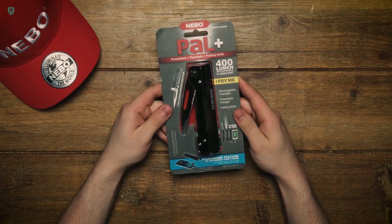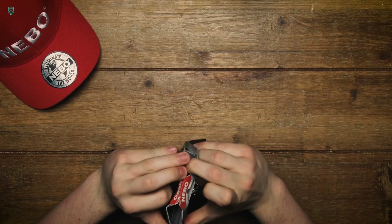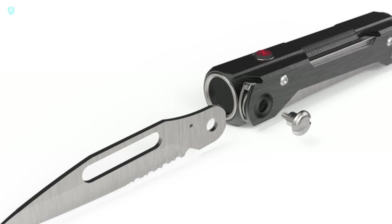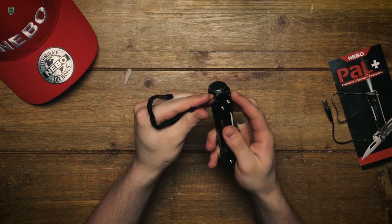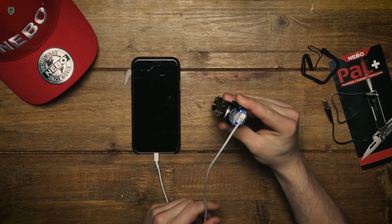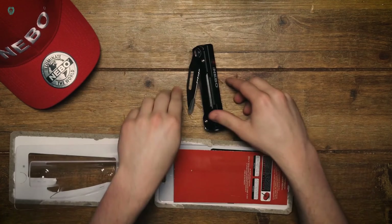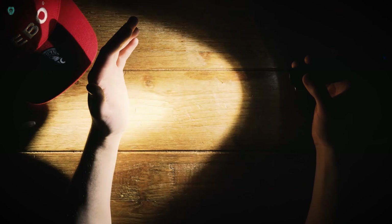Take a look at this extraordinary tool, the NeboPal Plus. It's not just a knife — it's also a flashlight and a power bank all in one. The NeboPal Plus can run for about 13 hours on its lowest setting, making it a marvel of engineering. Weighing approximately 200 grams, it's compact at 12.7 centimeters when folded and extends to 21.3 centimeters when unfolded. Plus, it comes with a micro USB to USB cable included. You can get your hands on this versatile knife for $68.